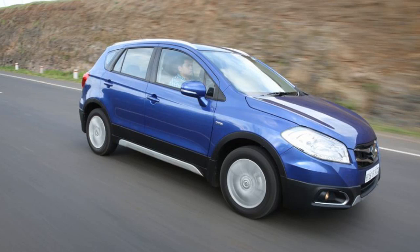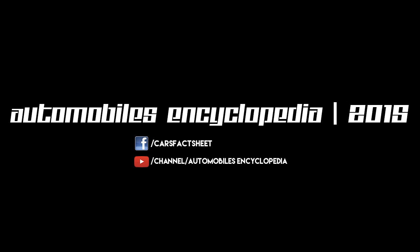Overall, it's a good car with great features, great power, quite satisfying fuel economy, and great dimensions. Hope you learned something new today. Please do like, share, and subscribe to my channel. Thanks for watching.